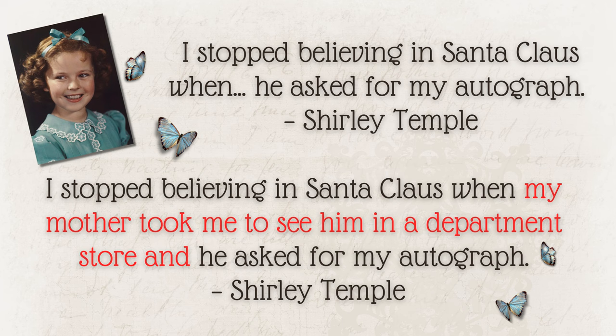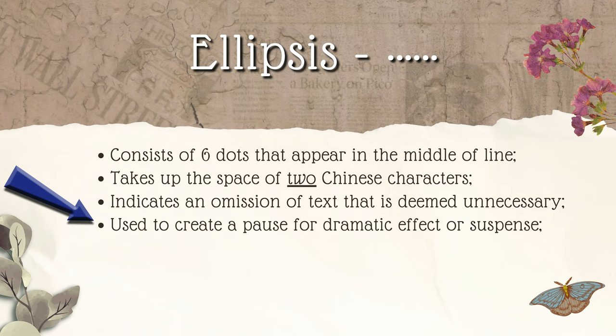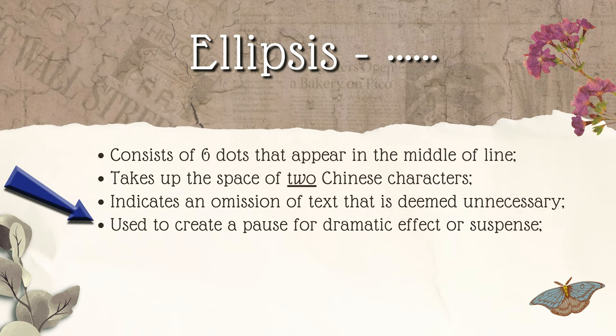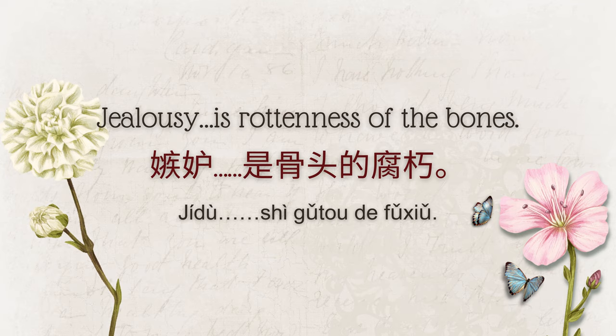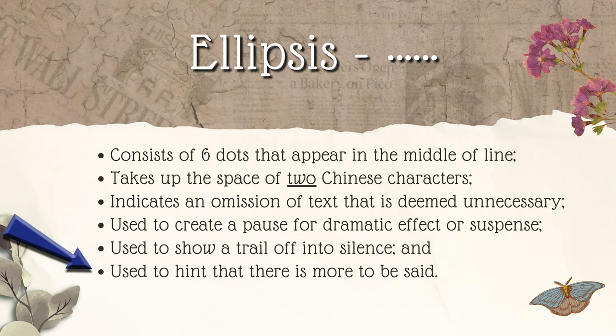Just keep in mind that if you're quoting the words of another person, be careful not to change the meaning of the quote by omitting context with an ellipsis. An ellipsis can also be used to create a pause for dramatic effect or suspense, or to show a trail off into silence. It can also hint that there's more to be said — the best cliffhangers in books use this method. Here's an example: The wind blowing at our backs, we set off… 风吹在我们背后，我们出发了……